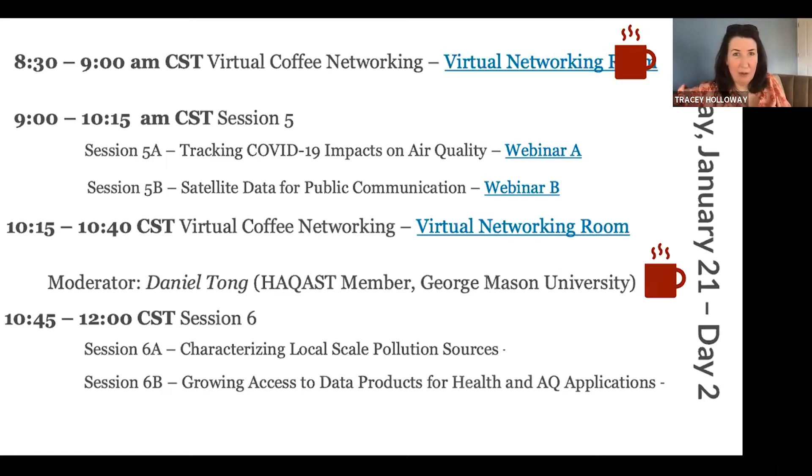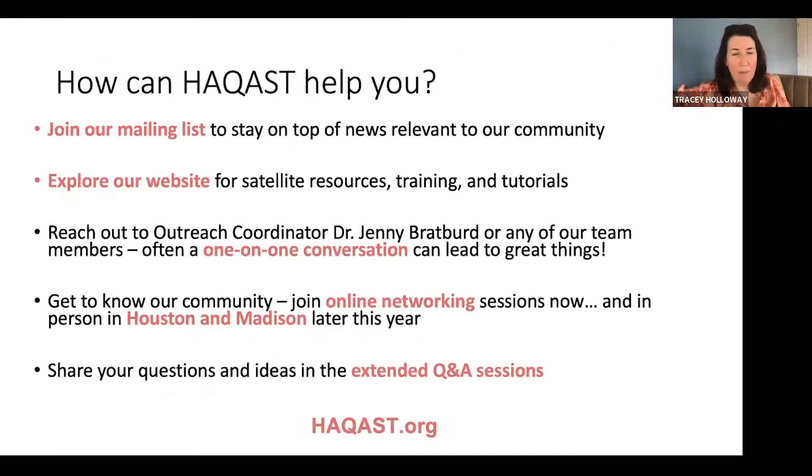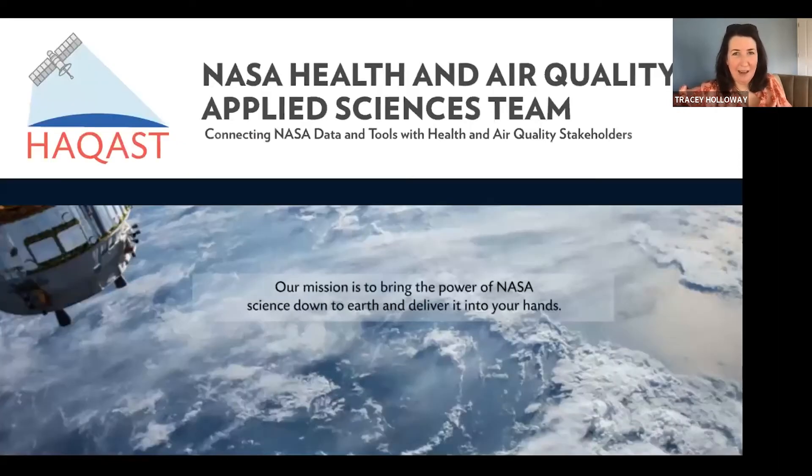That's our session which goes all day today and tomorrow morning. HACAST can support stakeholder engagement through joining our mailing list, exploring our website, having one-on-one conversations with any of us. Dr. Jenny Bradford is there to help matchmake new users with expertise on our team. All of our panel discussions are designed to have an extended Q&A session, so I hope these will be an opportunity to ask and answer questions and discuss issues that emerged during the panel discussions. With that, I'll hand it over to John Haynes — look forward to an exciting day and a half.